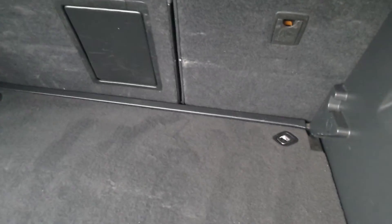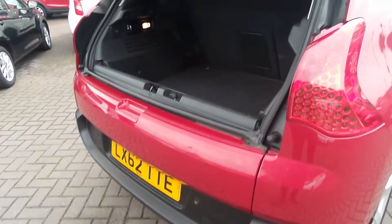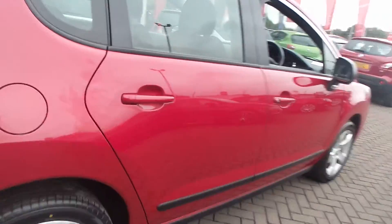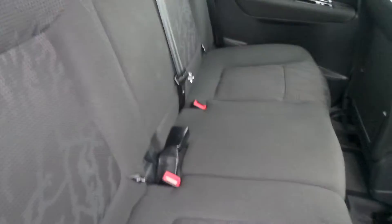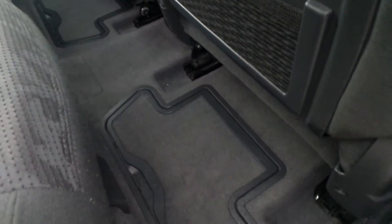There are ISOFIX anchorage points as well — and that's it with the tailgate up. Moving to the back seats, there are three seats in the rear, with the outside two having ISOFIX. There are also underfloor storage compartments as well.